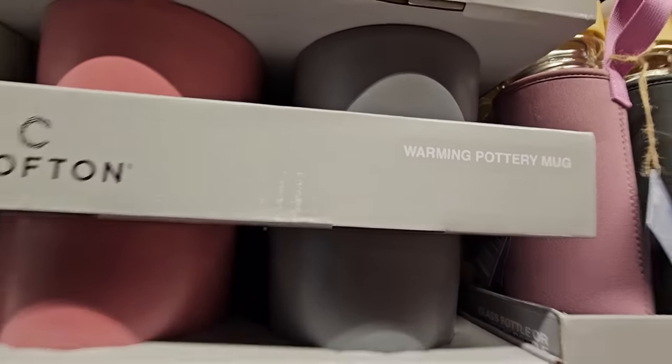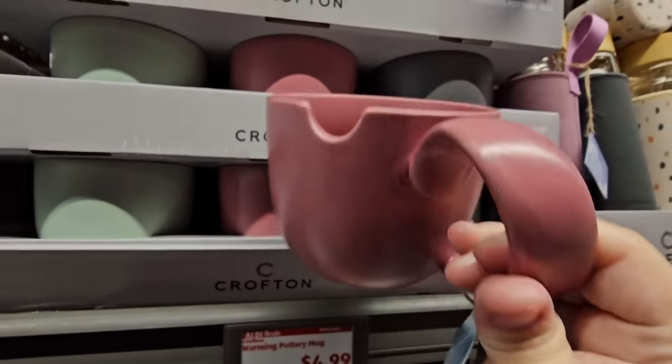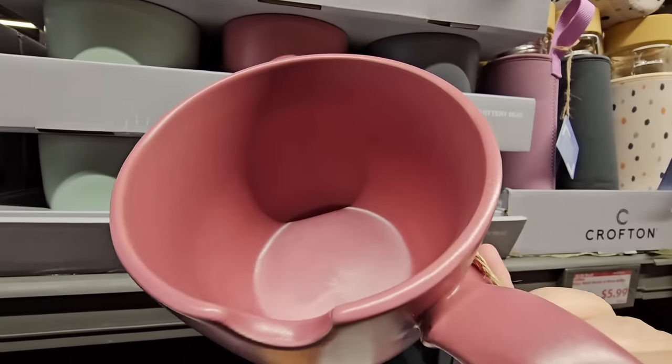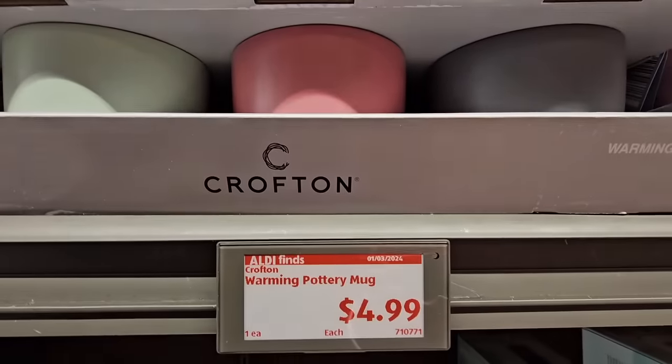The warming pottery mug — I saw this in the sneak peek last week but couldn't find it. The handle is very unique. You have three different colors to choose from and they're $4.99 each.